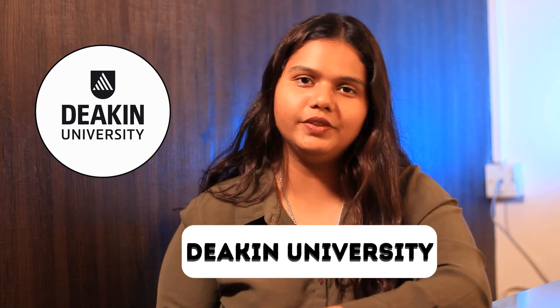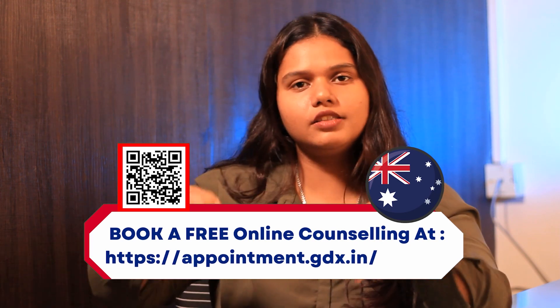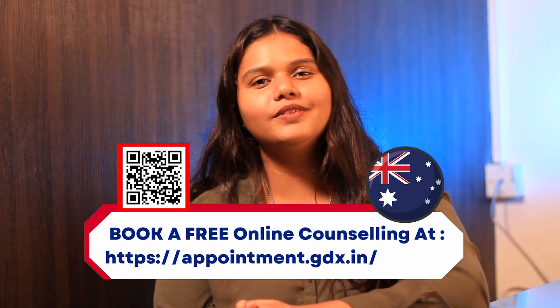Hello and welcome back to Grad-Dreams' YouTube channel. This is Ajana here and today we are going to talk all about Deakin University. But before that, if you are someone who is looking to study in Australia, then check out the appointment link in the description box below and clear all of your doubts.